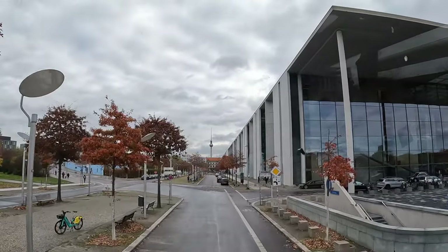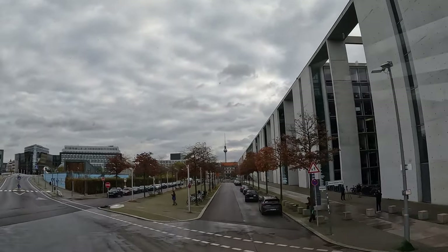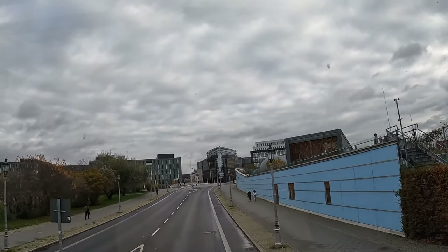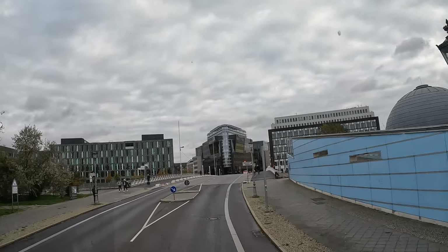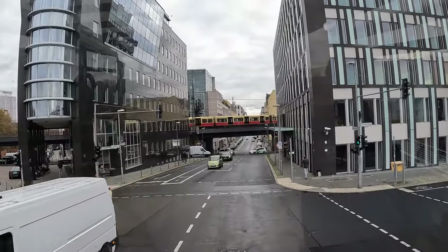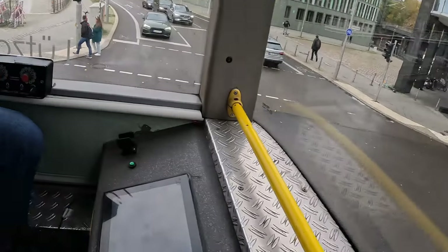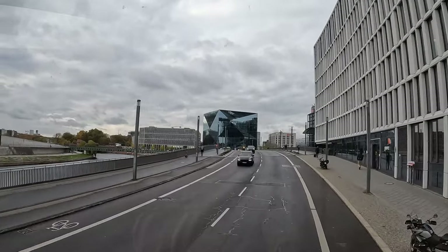You could also see here on the double-row pavement stones on the sidewalk - this indicates the curve of the Berlin Wall. We will pass by the Berlin Wall. Now we cross the Berlin Wall again and we are back in the western part of Berlin.